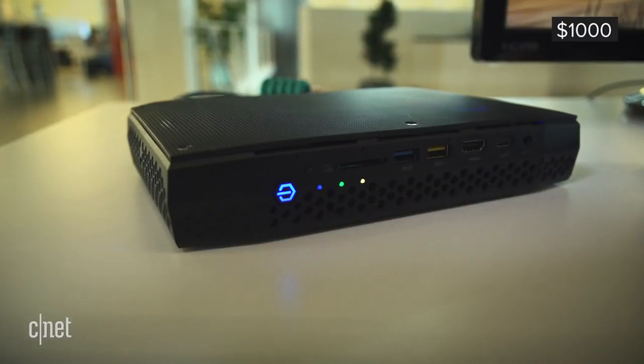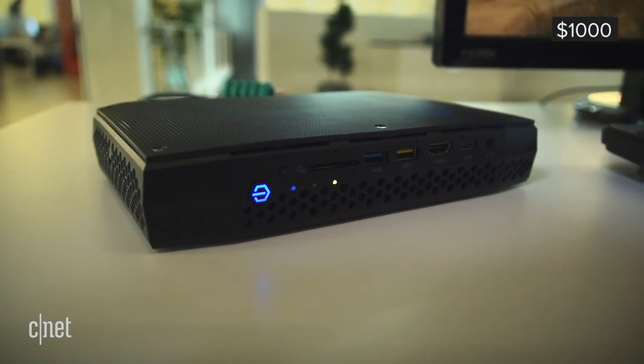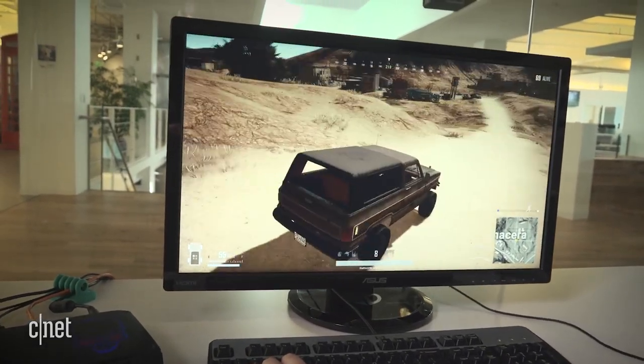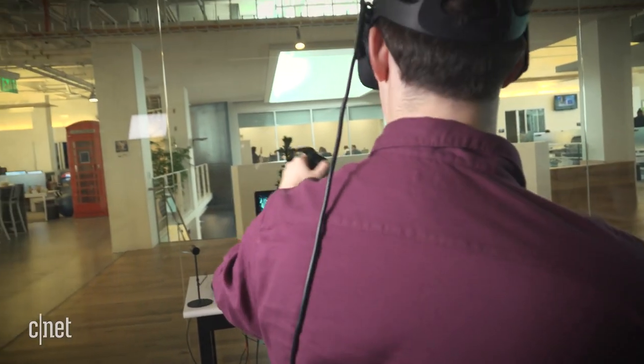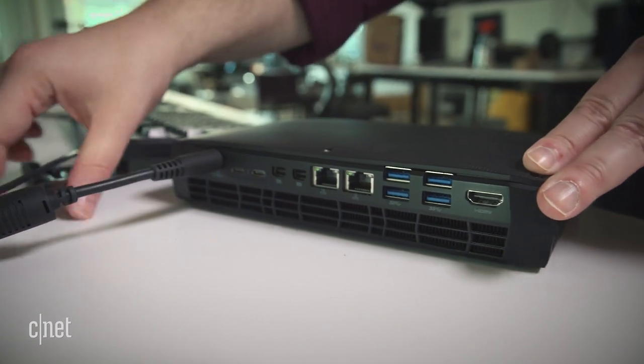This $1,000 box can drive six 4K monitors simultaneously. It plays games at 1080p resolution without breaking a sweat. It even does VR. Here I am playing Echo Arena on an Oculus Rift without a hint of stutter. And it's got more ports than my desktop at home.